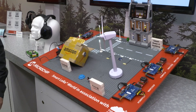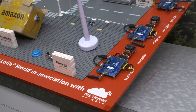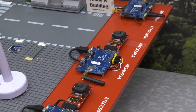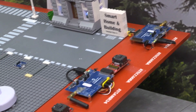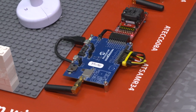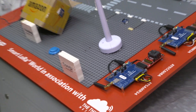Surrounding the smart city LEGO demo you have a bunch of demo boards with part numbers, which leads me to my next question. We are a full-line manufacturer of these products and technologies — how do we enable rapid development for customers wanting to build their next smart home or smart city product?